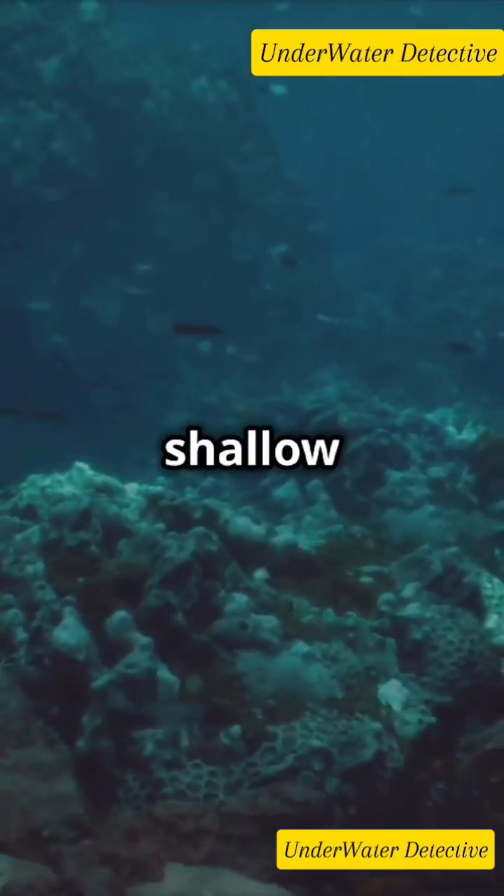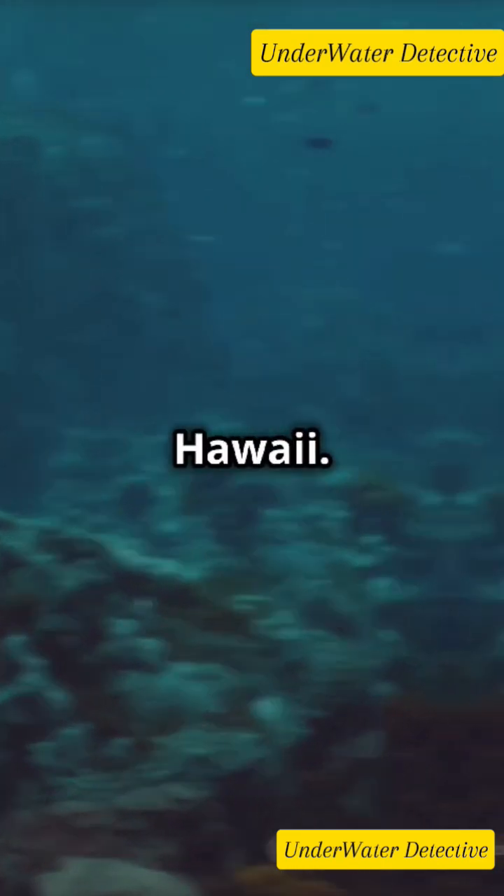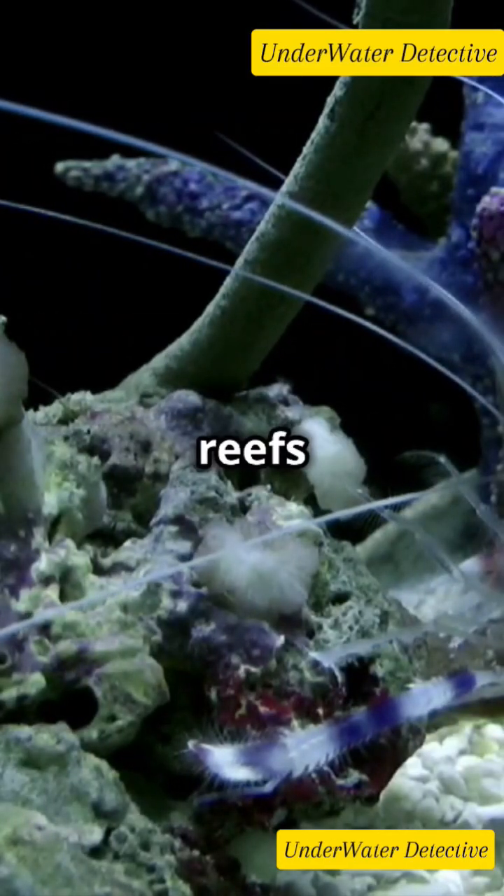You'll find these shrimp in shallow waters up to 40 meters deep, across the Indo-Pacific, from the Red Sea to Hawaii. They love hanging out in coral reefs or sandy seabeds.